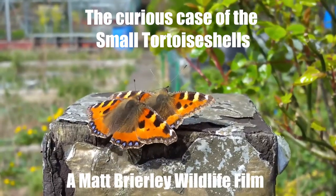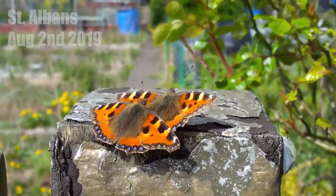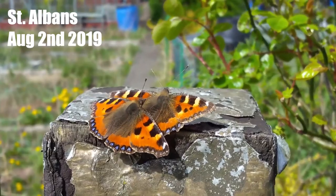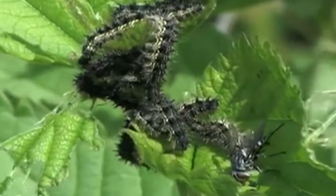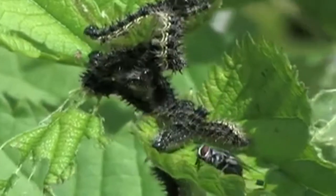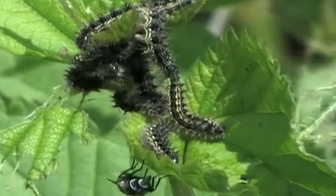During the previous decade the numbers of small tortoiseshells particularly were going down quite substantially in Hertfordshire. Sturmia bella is the scientific name for the parasite, and we believe this parasite, which only came into the country about 10 or 15 years ago, did have some quite material effects on the butterfly population.